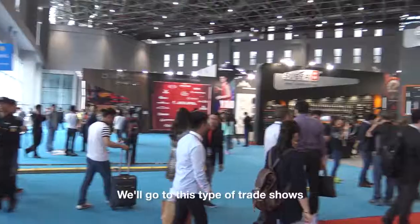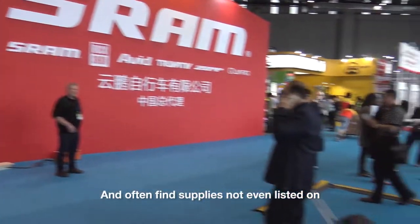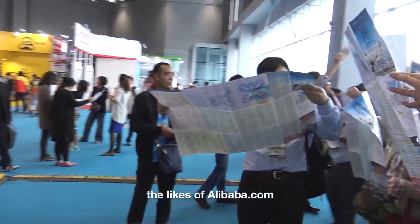Hi there. We're here today at a trade show. We need to source a specific type of children's bicycle — it's a balance bike — and this is a great place for us to come and source that product. We'll come to these trade shows and often find suppliers that are not even listed on the likes of Alibaba.com and Global Sources.